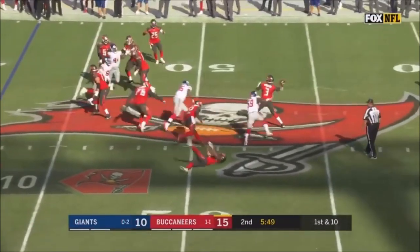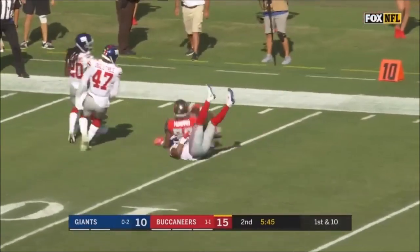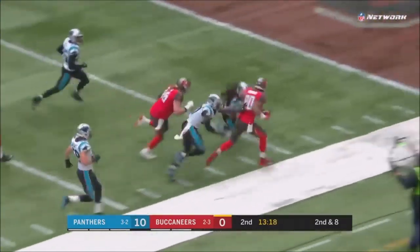Play action — Winston fires downfield and it is caught. Fake to Jones, there's O.J. Howard who's got some room to run. Breaks a tackle, he's inside the 10.